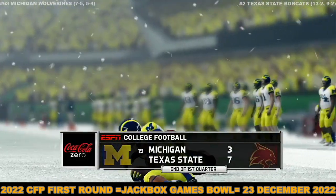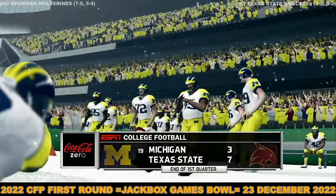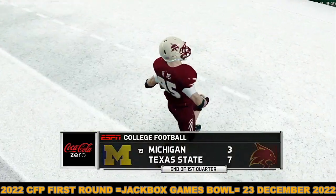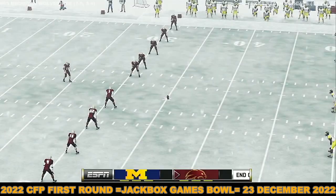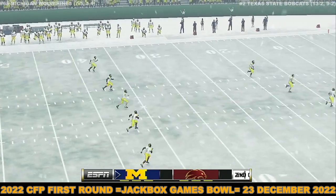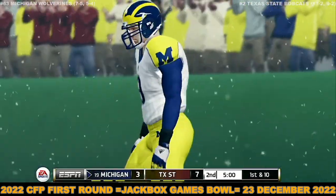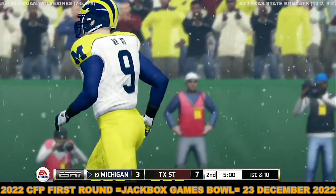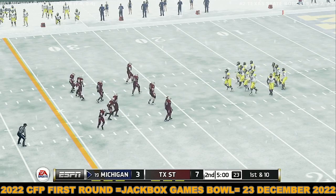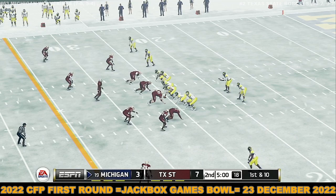There are three quarters remaining — Texas State's up by four. Looks like they're ready for the kick. He really got a hold of that kick. This one's going to be down in the end zone for a touchback. We welcome you back to the action here — we've got a tight one going on in quarter number two. There hasn't been too much daylight between these two teams.